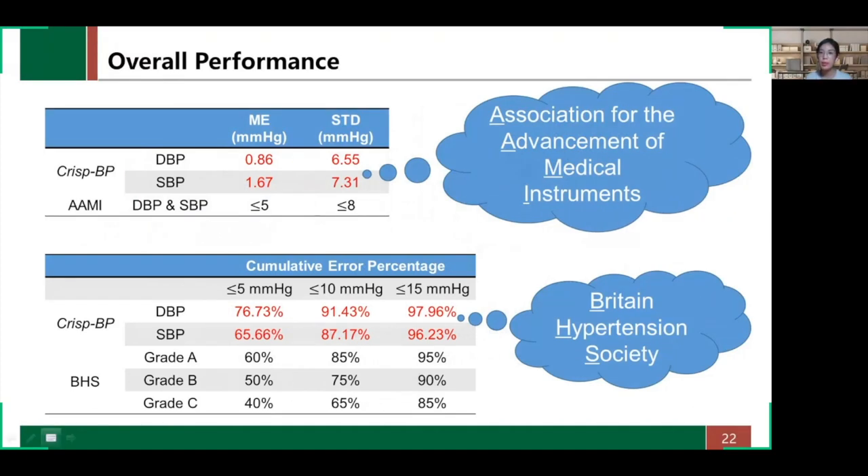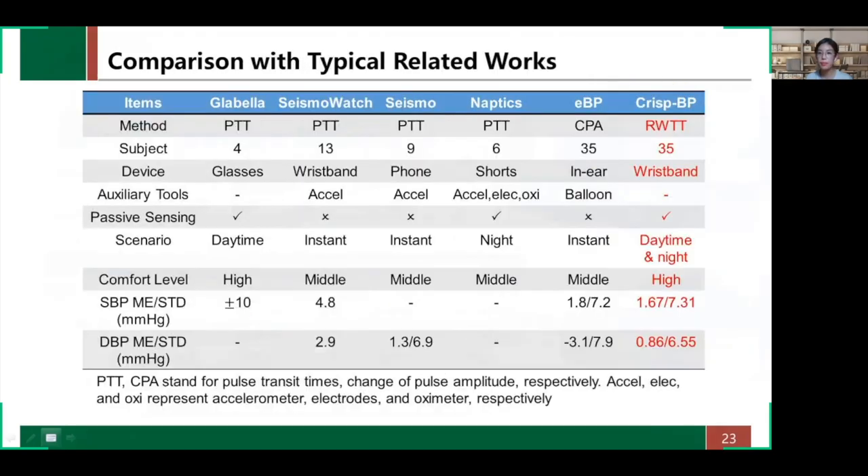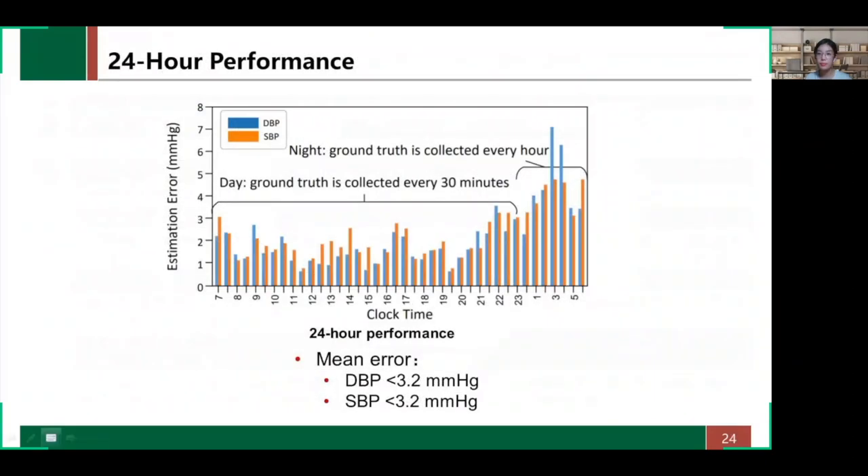Two tables compare CRISP-P with international medical standards and demonstrate that our system is within their acceptable ranges. Compared to typical works on portable arterial blood pressure monitoring, CRISP-P has advantages including comfort and convenience, and can work during both daytime and nighttime without any additional sensors or tools. We also conduct a 24-hour experiment, recording data every 30 minutes during the day and every hour at night. The estimation errors of diastolic and systolic blood pressure fluctuate below 3.2 mmHg, confirming the effectiveness of CRISP-P.